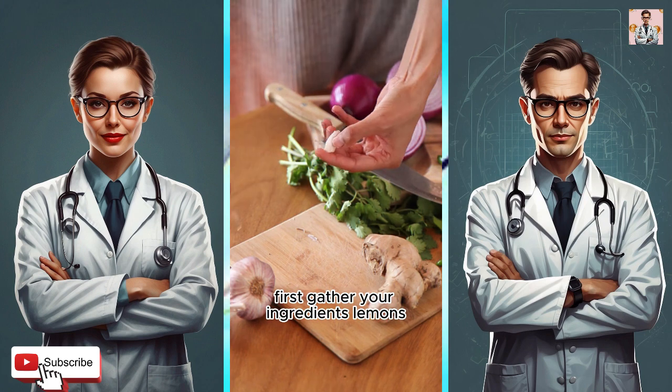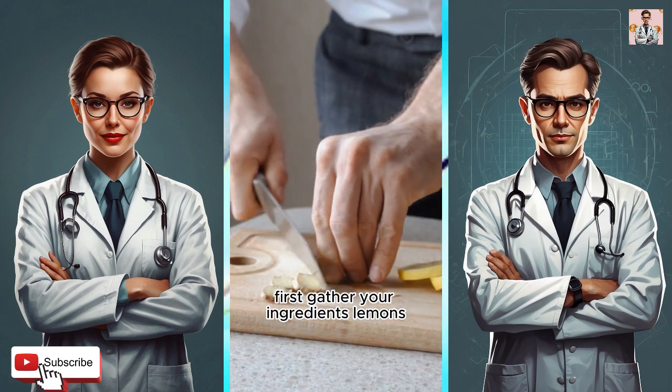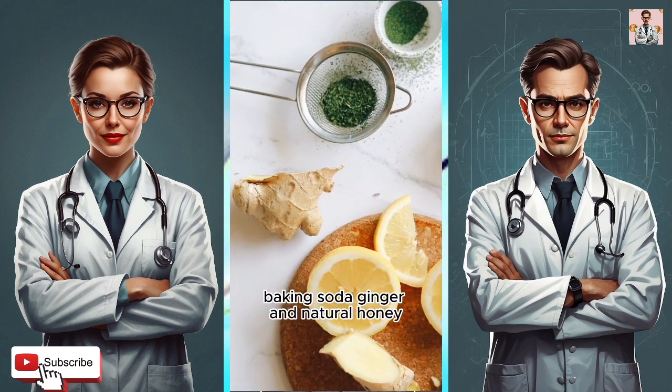First, gather your ingredients: lemons, baking soda, ginger, and natural honey.